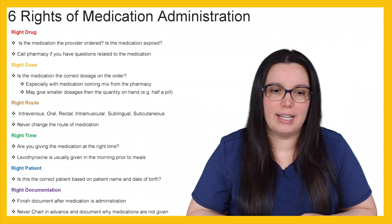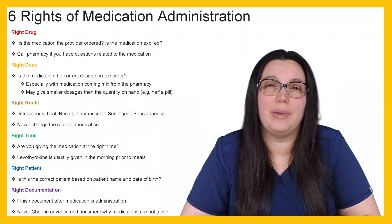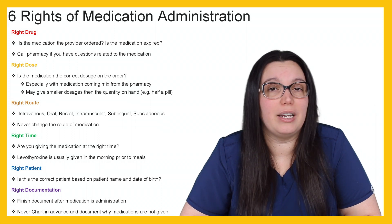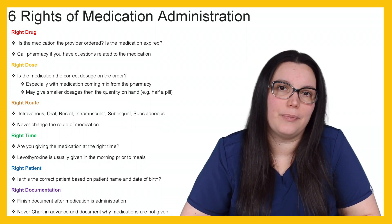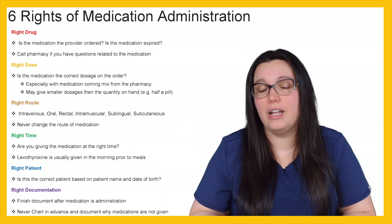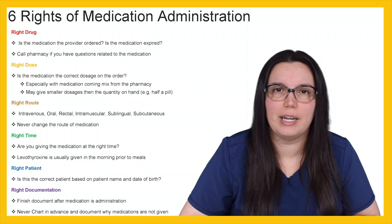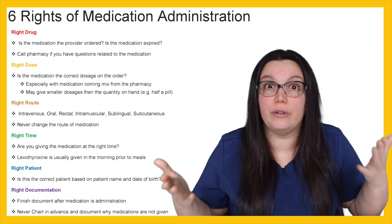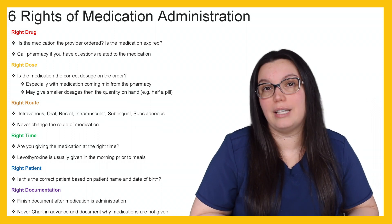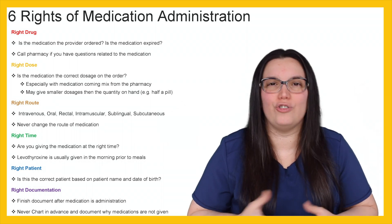You never chart in advance, and you document why a medication was not given. If your pain medication is due at eight o'clock and the patient says they're not in pain and don't need it, you need to document that the patient refused the medication. You don't want to be the nurse where someone comes behind you to administer a medication, tells the patient they already got Ativan, and the patient says they didn't get Ativan. That was because you documented it ahead of time — never prolong or delay patients from receiving medications because you charted early.